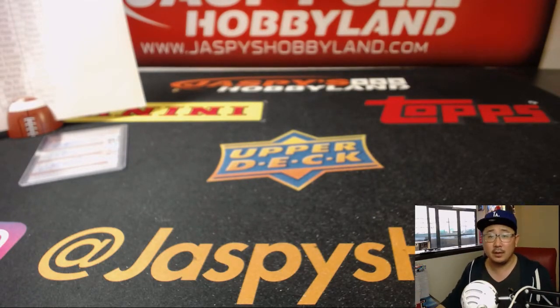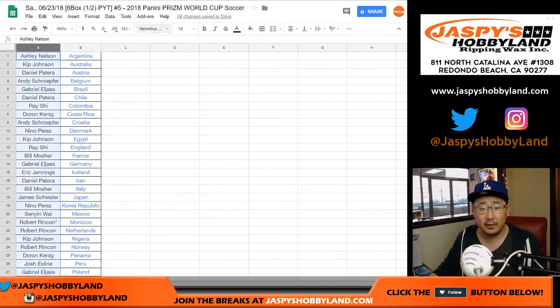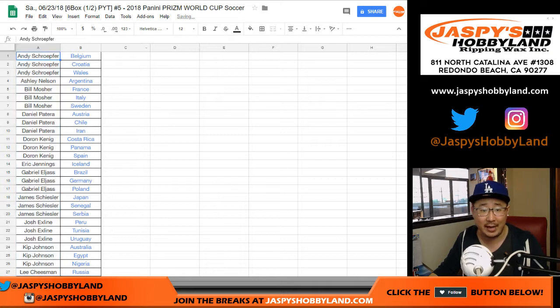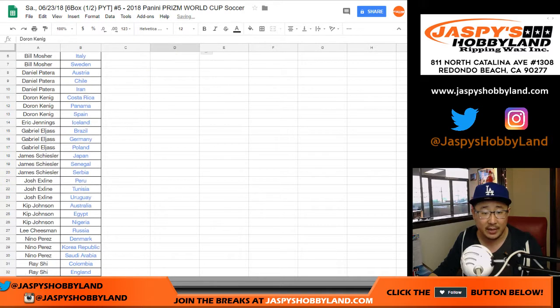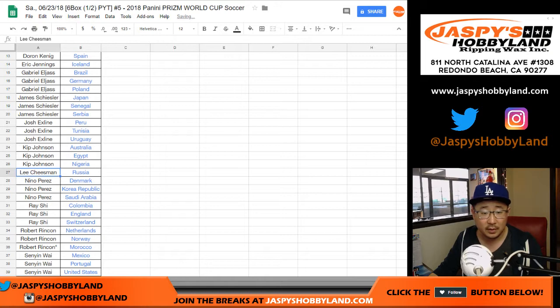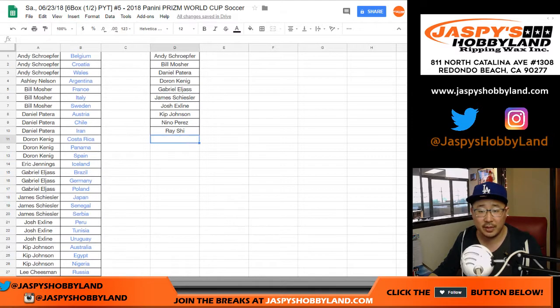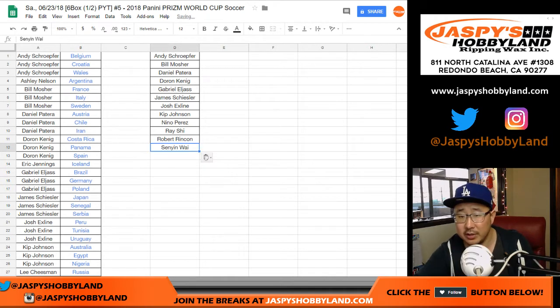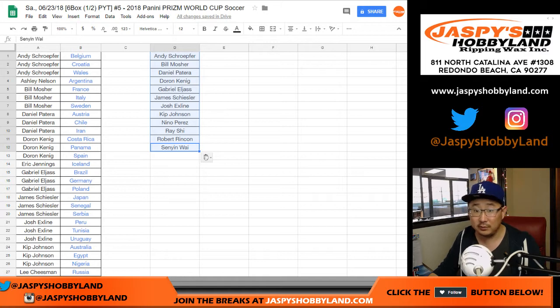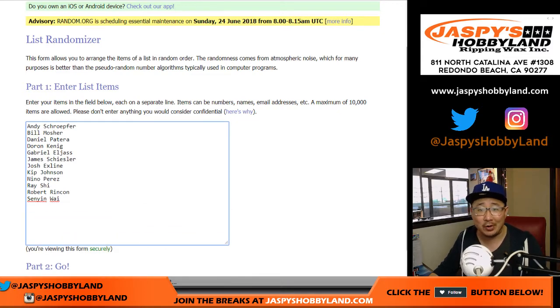Time to give away some break credit. As we said in the item description — if you have at least three teams, that gets you one entry for a chance at $75, winner take all, of break credit. Let's sort by column A. Andy bought three teams — has a shot at money. Bill bought three teams — has a shot. Daniel Patera three teams, King D three, Gabriel as well, James three, the X-Line three, Kip three, Nino three, Ray three, Robert three, and Senyin three. So there is a total of 12 — that's a one out of 12 chance to get $75 of break credit. I like those odds. Best odds you'll probably get in any one of our promos on jazzpiecehobbyland.com.